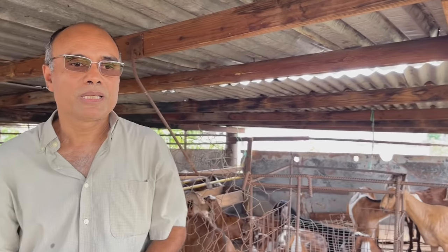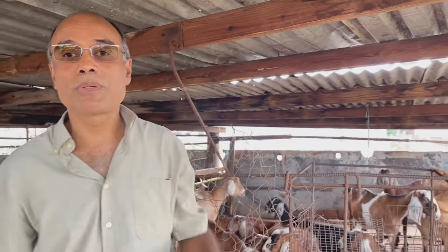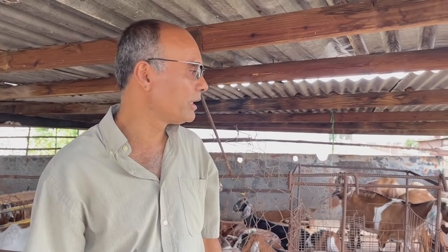Good morning. Here I am once again on my farm and I'm having some kidding happening right now. Some of the animals are having kids. As usual, Trevor Bernard here from the Small Ruminants Association, and I'm looking to show you something very interesting today.